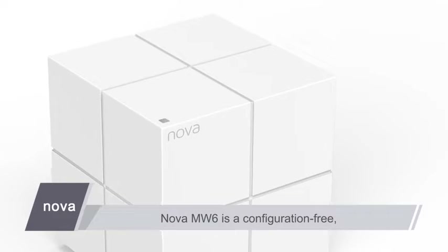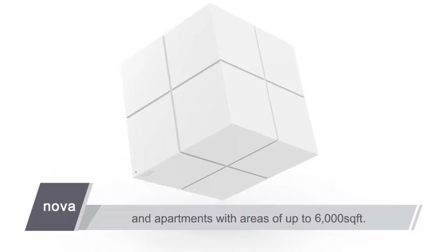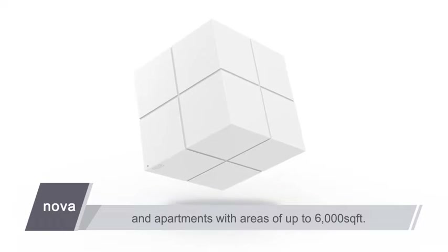Nova MW6 is a configuration-free, whole-home Wi-Fi coverage solution designed for households and apartments with areas of up to 6,000 square feet.